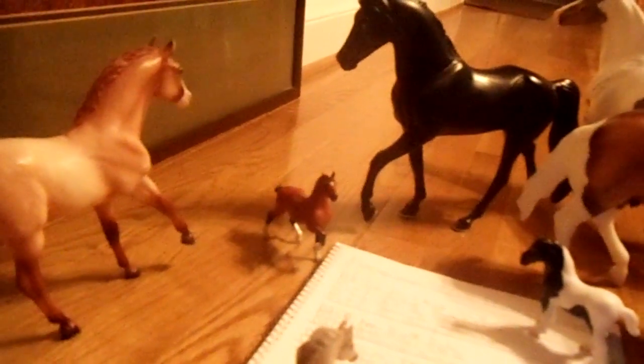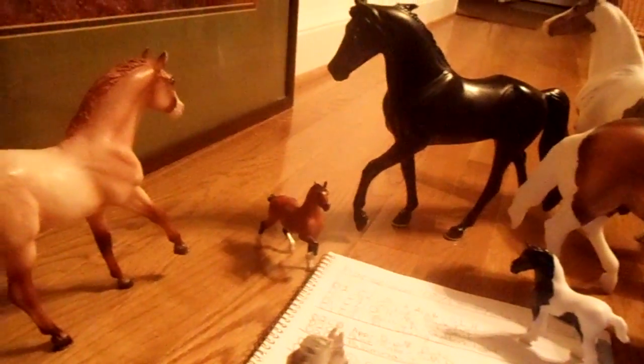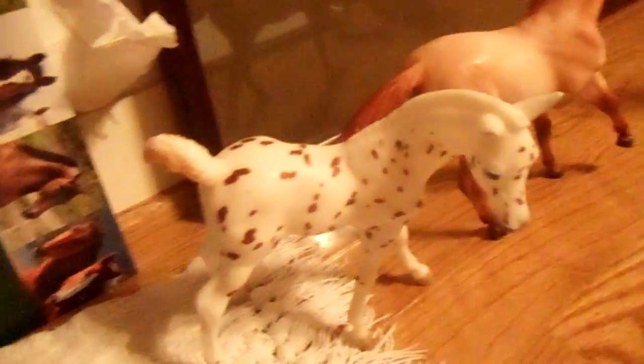We have division two, class ten, Appaloosa. We have Dipping Dots. She's an Appaloosa filly — he's a gelding, sorry, I keep forgetting to tell you the gender.